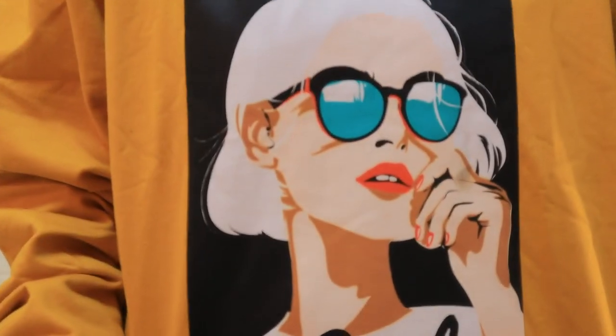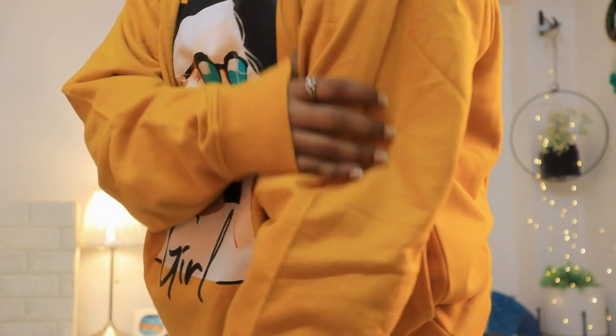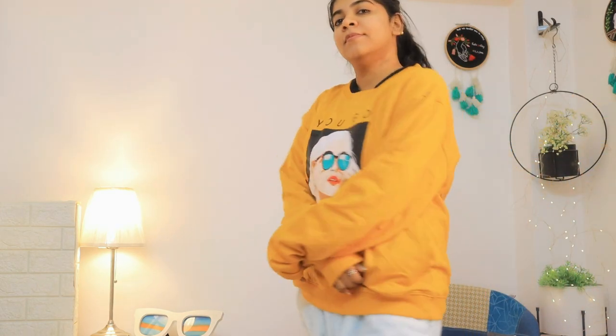The last piece is a sweatshirt in mustard yellow with a very smart girly-style print on it. The fabric is very good, though it's a little light so you may need a warmer underneath in very cold weather. The original price is Rs. 2,299 and after discount I got it for around Rs. 600.